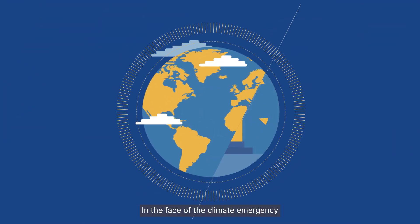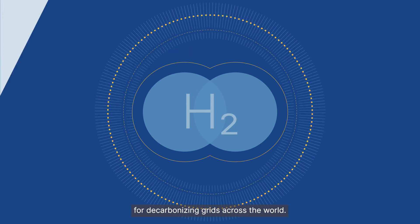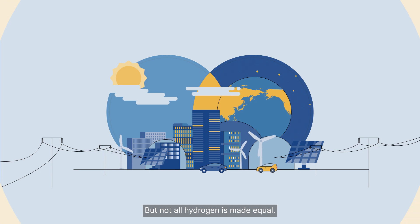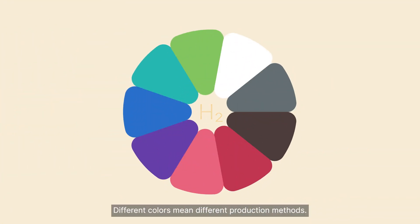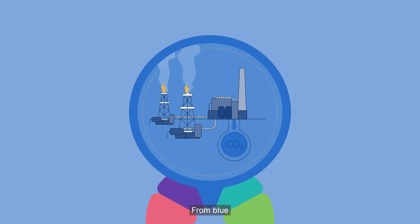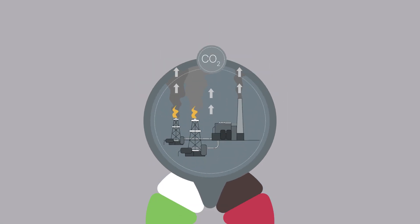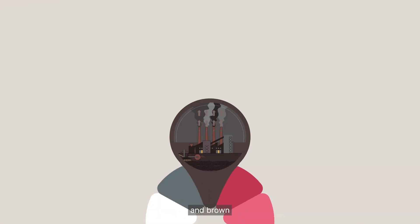In the face of the climate emergency, hydrogen is emerging as a solution for decarbonizing grids across the world. But not all hydrogen is made equal. Different colors mean different production methods, from blue and grey to pink and brown.